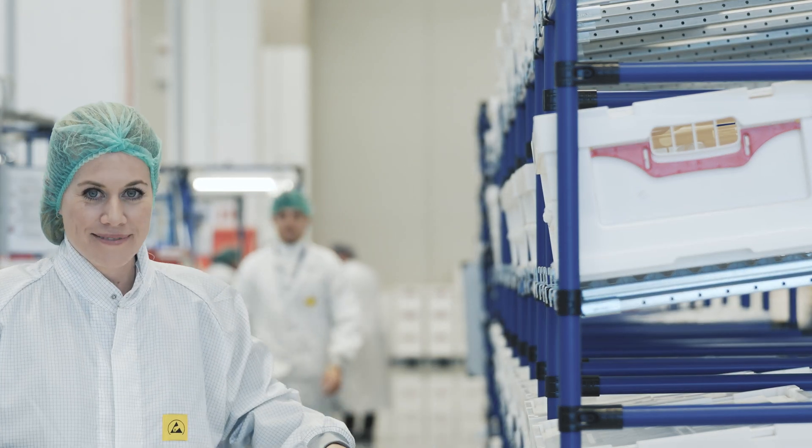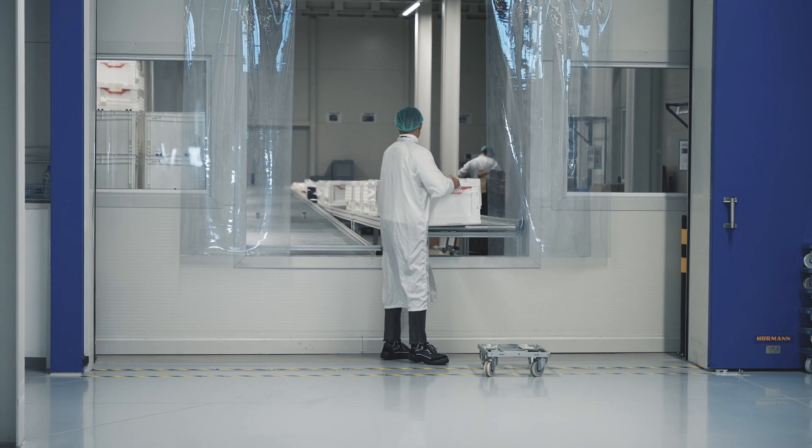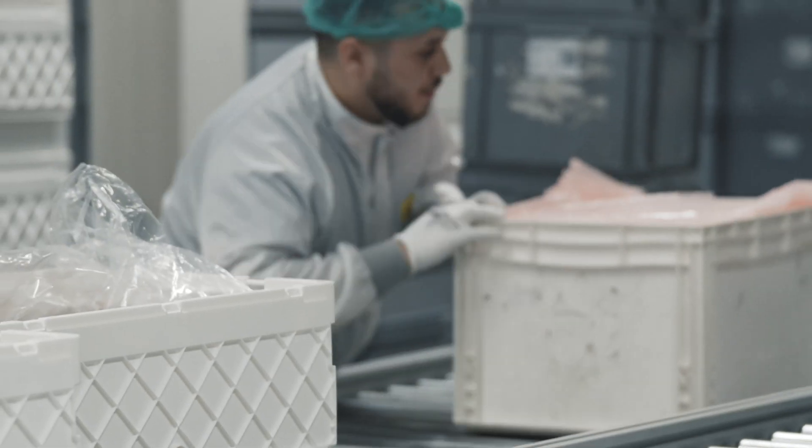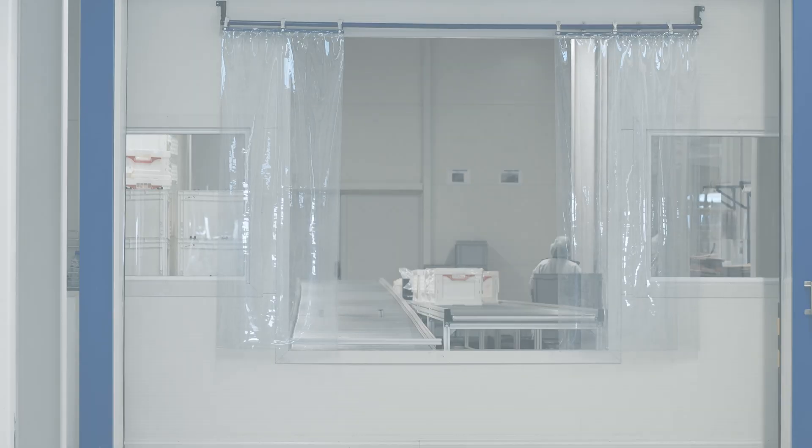Instead, pre-cleaned plastic pallets and containers safeguard our products. This meticulous attention to detail ensures that every product leaves our facility absolutely clean, without exception.